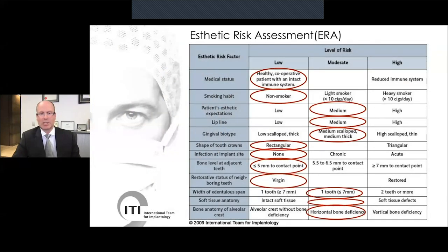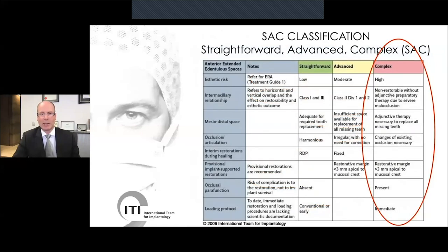Immediate implants do represent a significant clinical challenge, and it's important for us as clinicians to look carefully at each case and make a critical assessment — both an assessment of risk. These are some guidelines provided by the ITI organization, which are extremely helpful in determining what case type you're dealing with. Another very helpful classification is the SAC classification, also from ITI, and immediate implants would fall into what I would consider to be the complex category. So it's a common misconception that immediate implants are relatively straightforward — they are, in fact, quite clinically demanding.